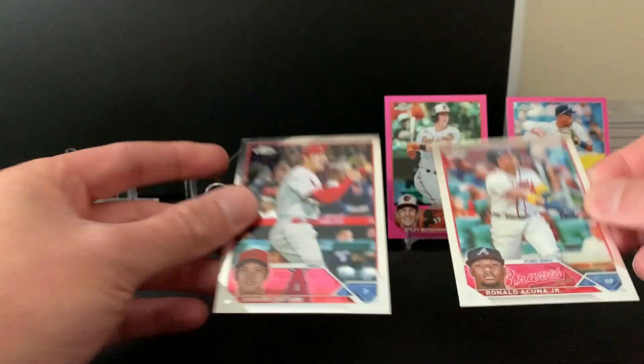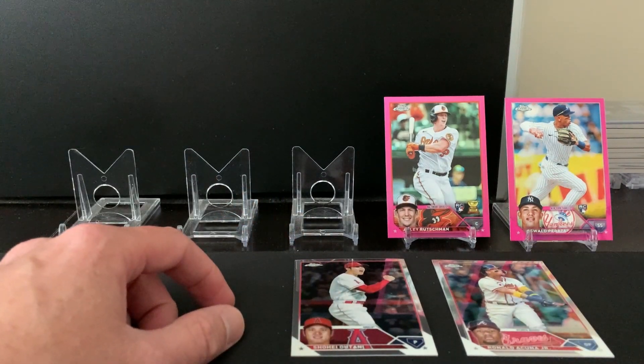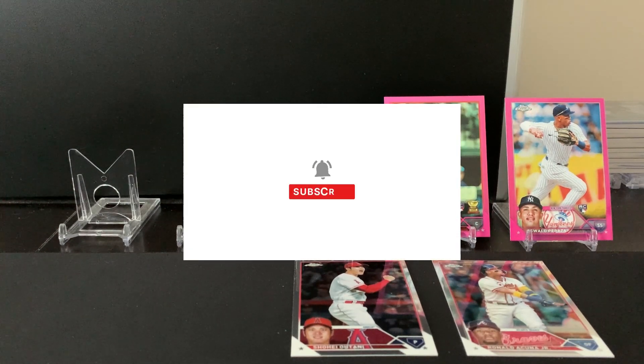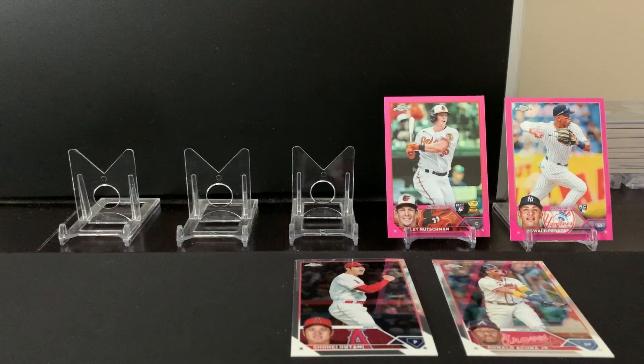Each of those could be worth twenty dollars, so forty dollars total right there between two blaster boxes. Let me know if you've had any luck opening blaster boxes or finding them at retail stores. Coming up this week I'm going to open some 2022 Topps Chrome Platinum Anniversary, and Pro Debut is hopefully coming out later this week — I'd like to get a hobby box of that. Please make sure you like and subscribe. Appreciate all your support, and happy collecting!